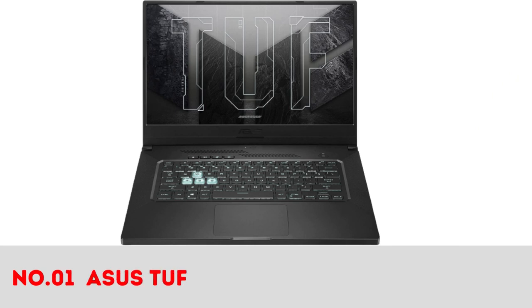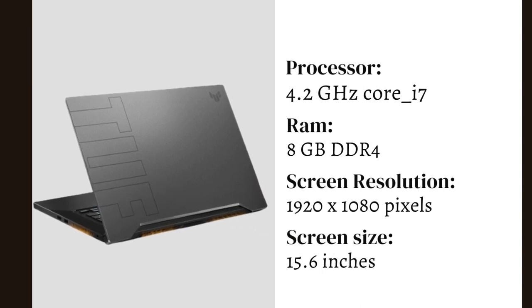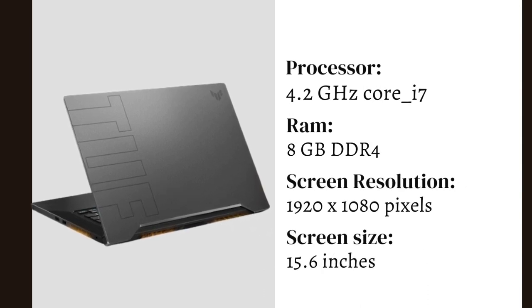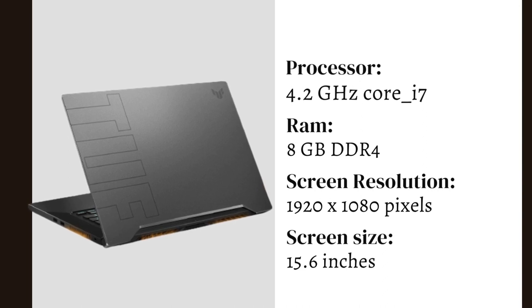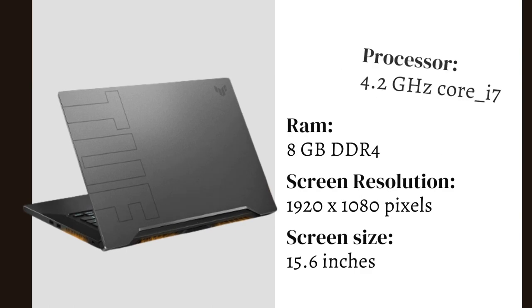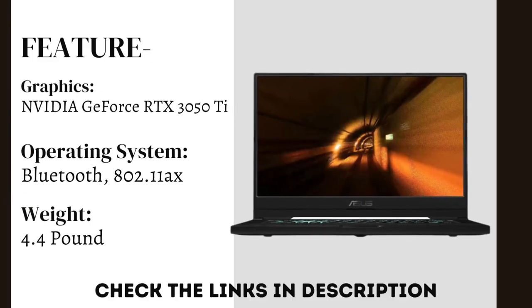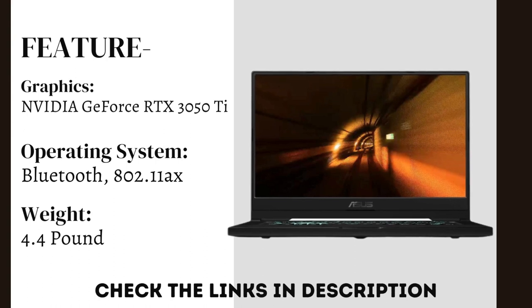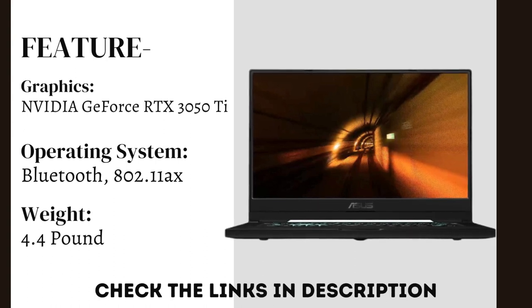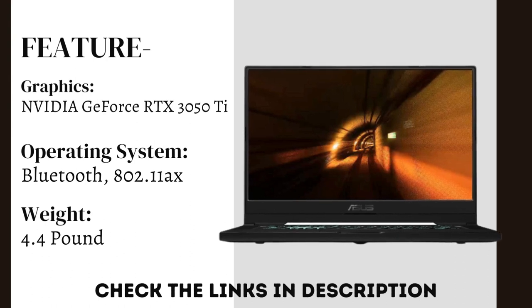Number 1: Asus TUF-15 2021 Ultra Slim Gaming Laptop. It comes with an Intel Core i7 processor at 4.8 GHz, a 15.6-inch display, and Windows 10 Home. It features 802.11x wireless and integrated NVIDIA GeForce RTX 3050 graphics. It weighs only 4.41 pounds.